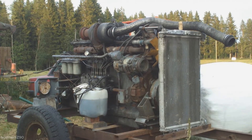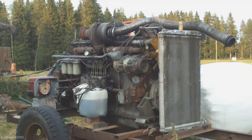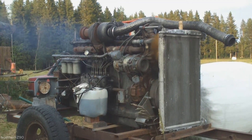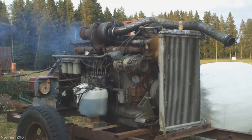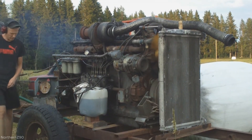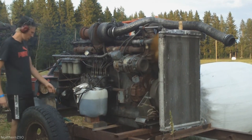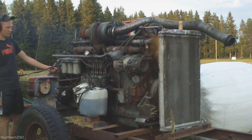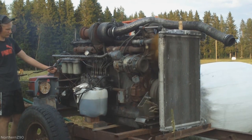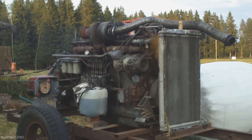The Rolls-Royce diesel C8 TFL is test run while mounted on a stand. The engine is cranked and started, producing a deep, rhythmic idle. Mechanics monitor its operation and check for vibrations or anomalies. The engine is gradually revved up, demonstrating its turbocharged response and stability under higher RPMs. Exhaust emissions and sound are observed to assess combustion performance. The 16.2-liter straight-8 locomotive engine runs smoothly at various speeds before being shut down after the successful test, confirming its 265 kilowatts output readiness.